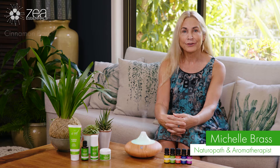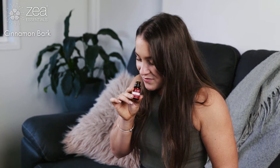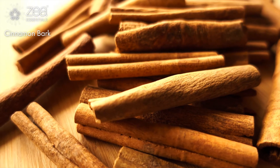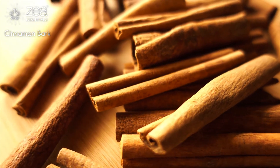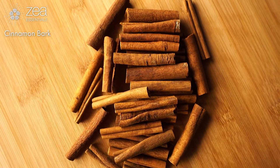Cinnamon bark is steam distilled from the bark of the cinnamon tree and has a beautiful uplifting, energizing, spicy aroma. Throughout history, cinnamon has been one of the most sought-after spices, at one point being worth more in its weight than gold.